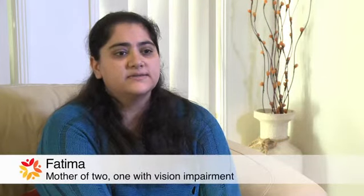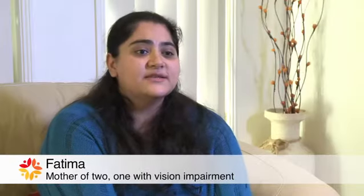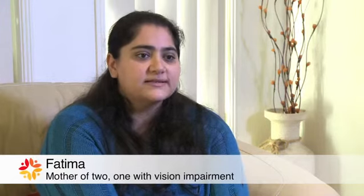My daughter Simra is four years old and she is vision impaired. Simra has Leber's congenital amaurosis, also known as LCA for short. She is completely blind — she has no vision in either eye.